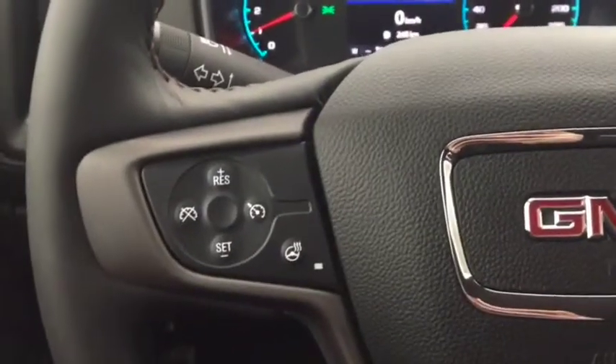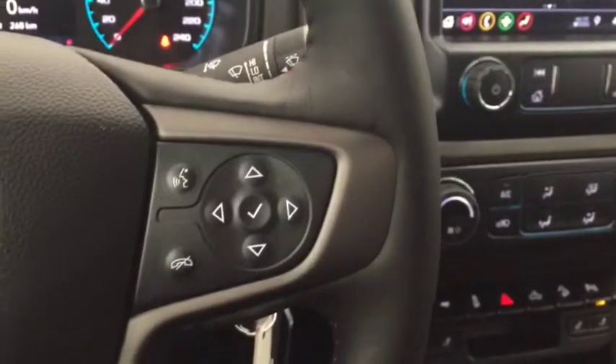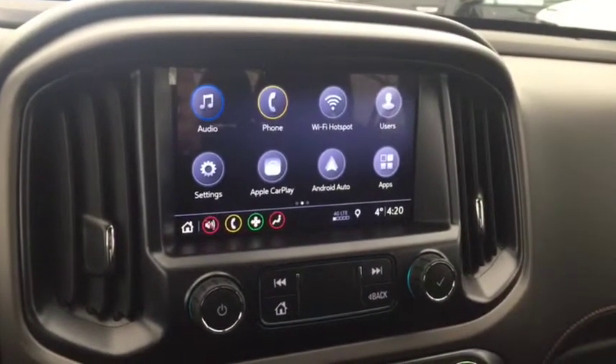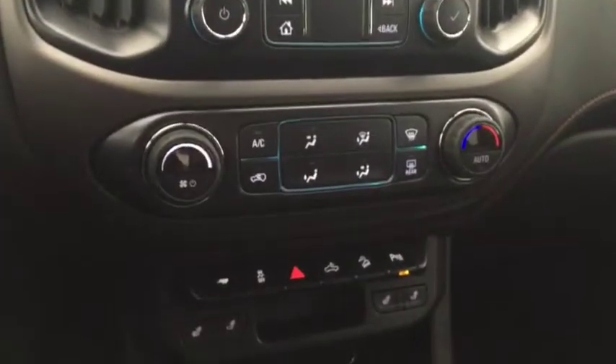On the steering wheel we have cruise control, heated steering wheel, Bluetooth capability, media controls, screen display with AM FM radio, Sirius XM radio, rear vision backup camera, and climate controls.